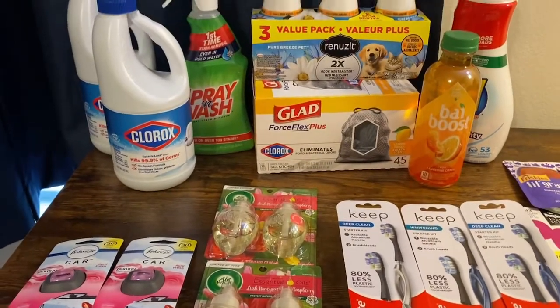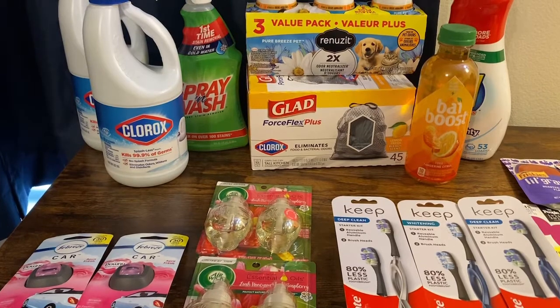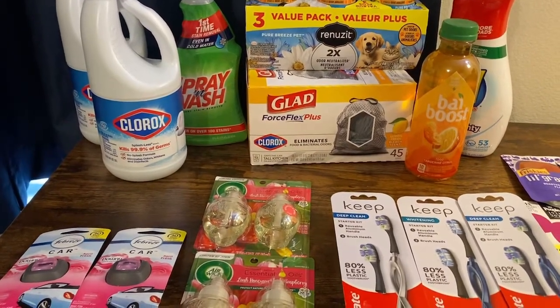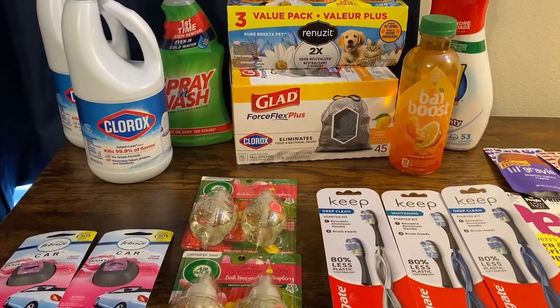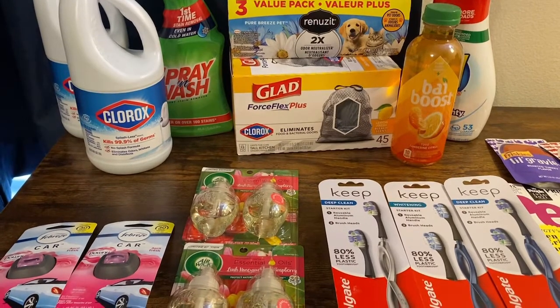Target had a deal this week: spend $40, get a $10 gift card. And y'all know me — I rolled that $5 gift card from the first transaction right into the second one to save myself money out of pocket. Bonus, bonus, bonus!